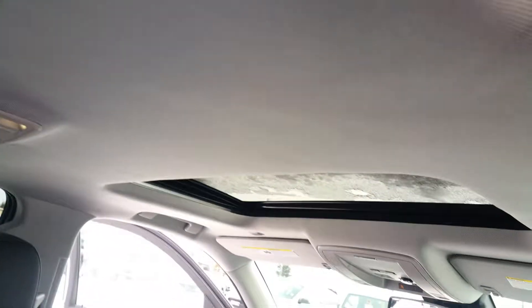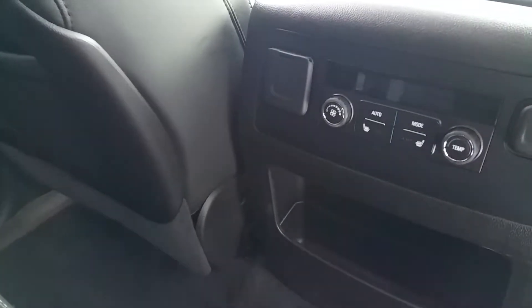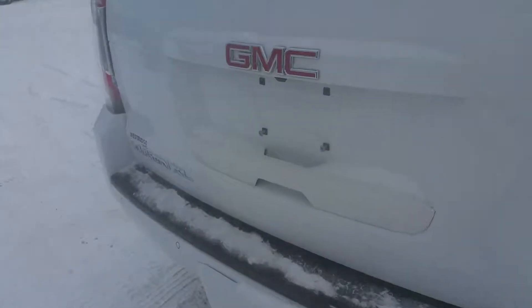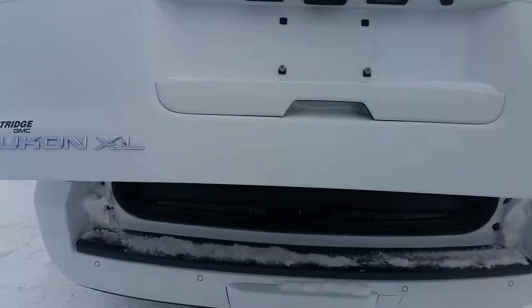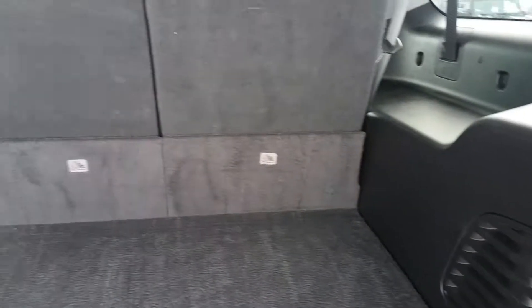It has your second row bench, no DVD, does have your sunroof, third row seating, and does have the heated outside rear seats. That should be standard on all the Yukon SLTs. The power hatch and back seats are powered so they do fold flat.